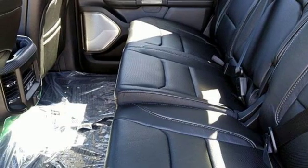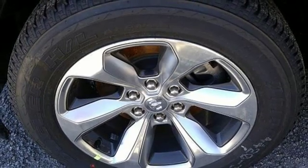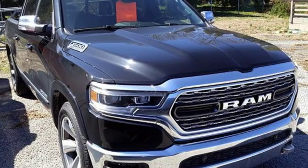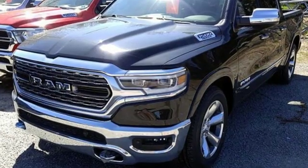Heated and ventilated leather bucket seats, active grille shutters, height adjustable automatic with driver control suspension, automatic parking sensors, and automatic transmission.